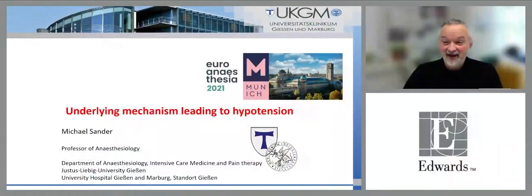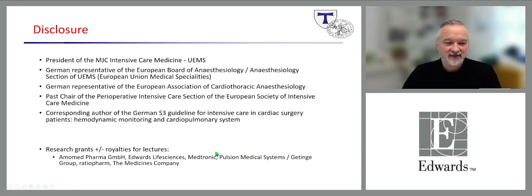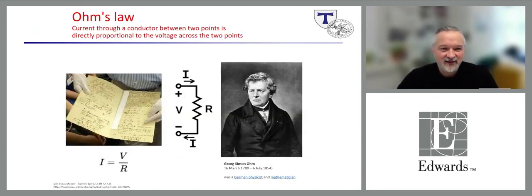Thank you, Thomas. Nice to be here, even if it's still virtual. We will talk about the underlying mechanisms leading to hypotension. We start with Ohm's law: current through a conductor between two points is directly proportional to the voltage across those points, or amperage equals voltage divided by resistance. For anesthetists and intensivists, this matters because resistance equals pressure divided by flow.